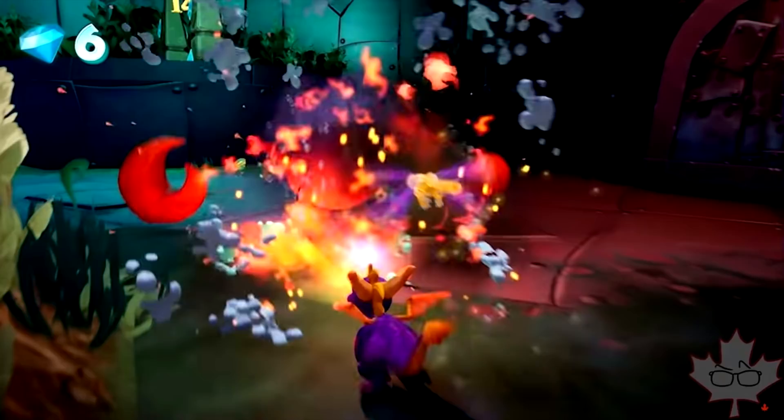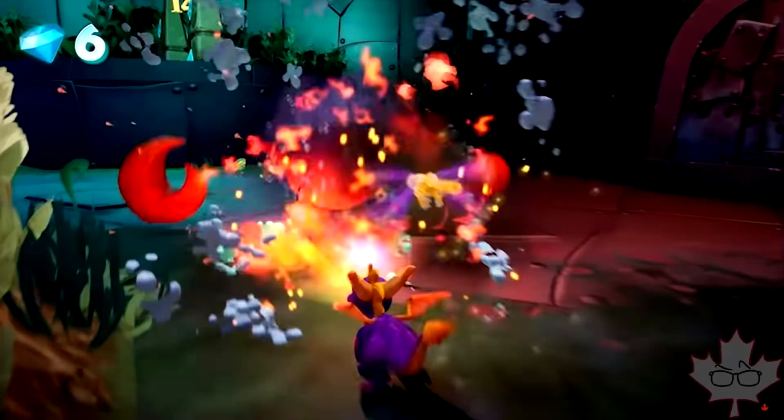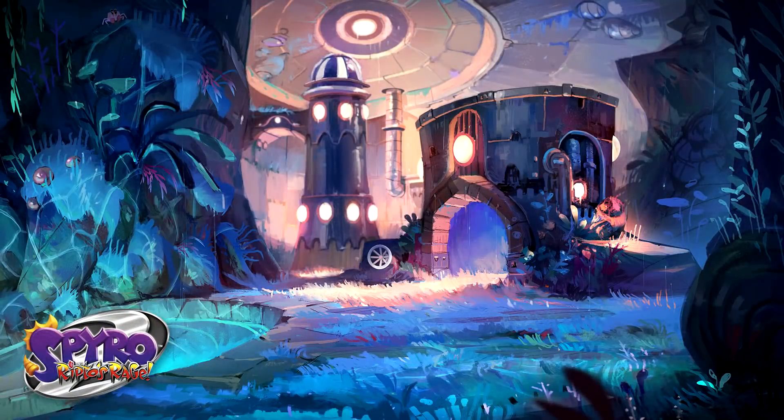Number three: Aquaria Towers. Canadian Guy — a creator who covers a lot of Spyro content — got exclusive footage. I'll redirect you to his channel; it's about a 10-second clip. There's also a beautiful concept art for this level. There's no water drawn — the artist was probably just going over the overall feel of the level, so that's not a big deal for concept art.